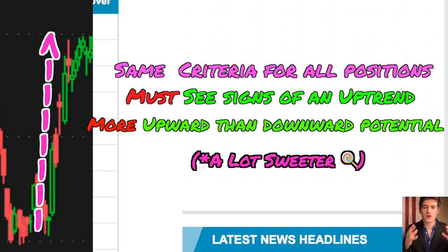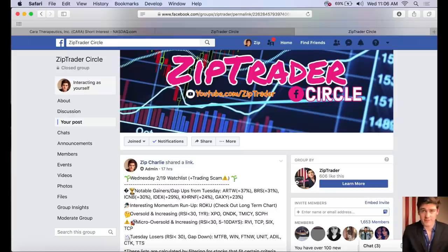If you have any questions, comment below or join our free Zip Trader Circle Facebook group — I post nightly watch lists and newsletters there. I hope you got some value from this video, and I'll see you in the next one.